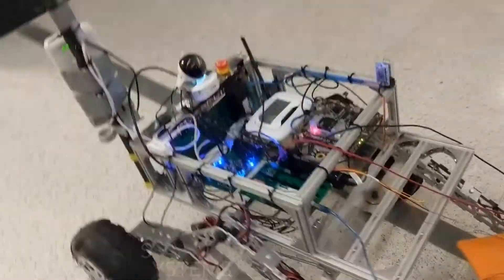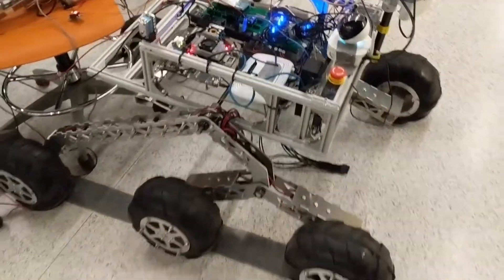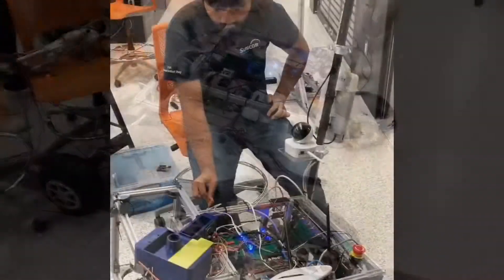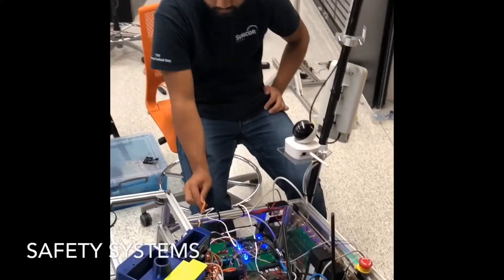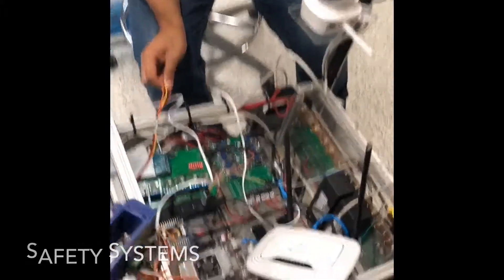The primary rover controller is an NVIDIA Jetson single board computer allowing for GPU-assisted computations for autonomy tasks. All required safety systems are implemented on our rover including a physically connected emergency safety disconnect switch.